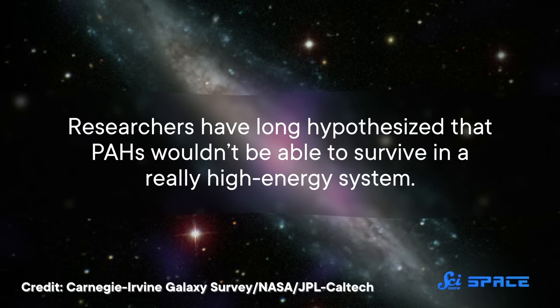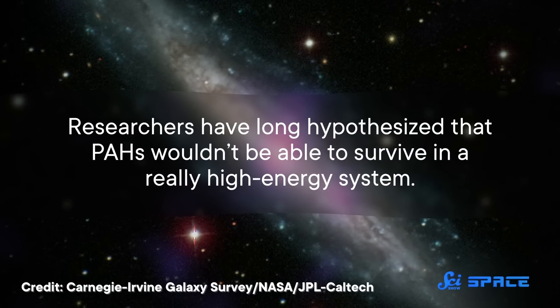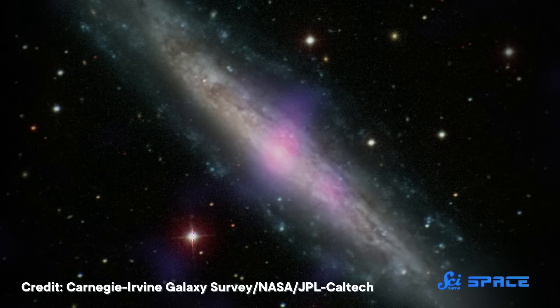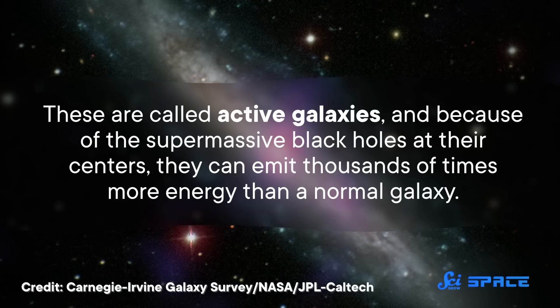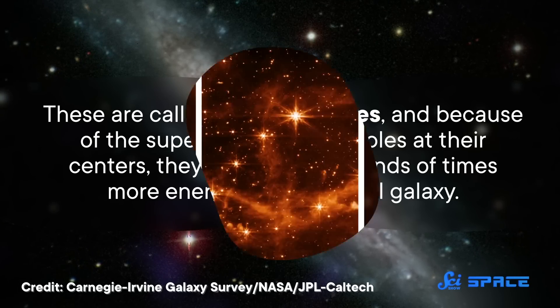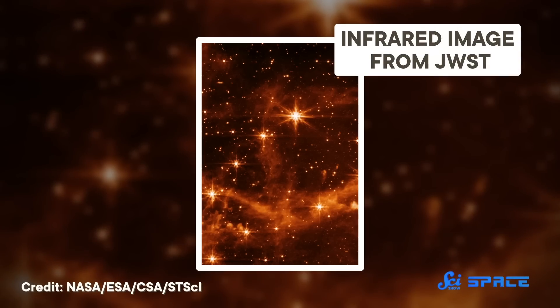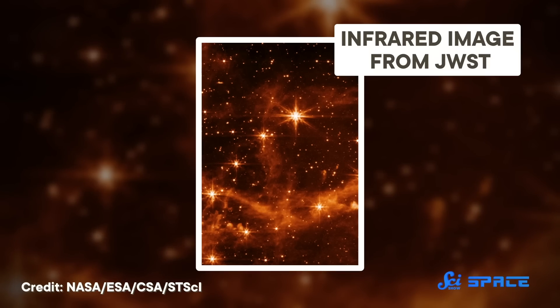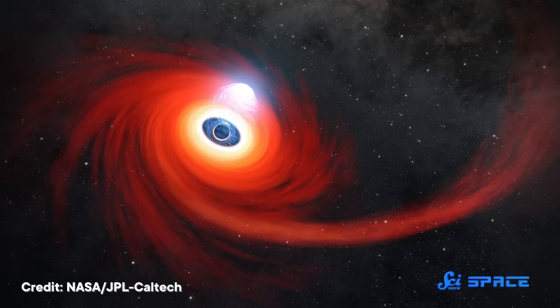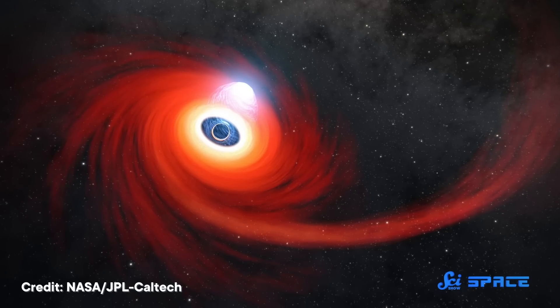Researchers have long hypothesized that PAHs wouldn't be able to survive in a really high-energy system, like the kind surrounding a supermassive black hole. These are called active galaxies, and because of the supermassive black holes at their centers, they can emit thousands of times more energy than a normal galaxy. Infrared data from JWST allowed researchers to analyze PAHs in the heart of three active galaxies for the first time ever. As it turns out, that extra energy isn't as damaging to bigger PAHs as researchers previously thought — the larger PAH molecules can survive and thrive in these extremely harsh conditions, even while their smaller cousins are probably destroyed.